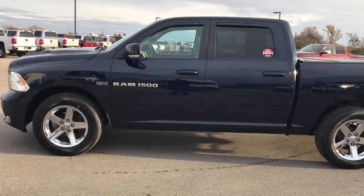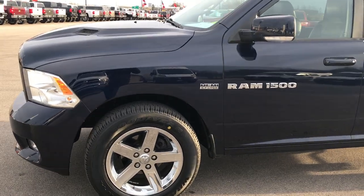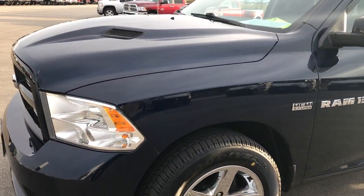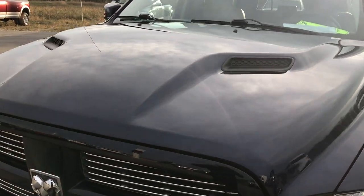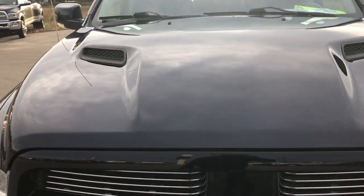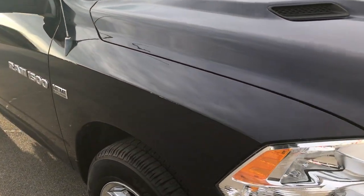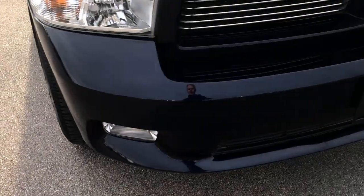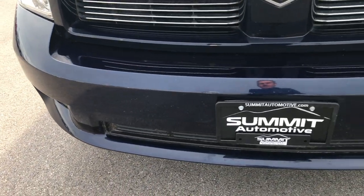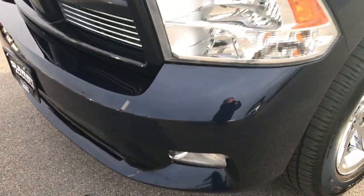This is stock number 7T34C. We are here at Summit Automotive in Fond du Lac, Wisconsin, your new and used Ram headquarters. We are checking out this super clean 2012 Ram 1500 Crew Cab Short Box Sport. This truck has the legendary 5.7 liter V8 Hemi motor. From this HD video, you'll be able to tell that for the age and miles on this truck, it is in excellent condition.